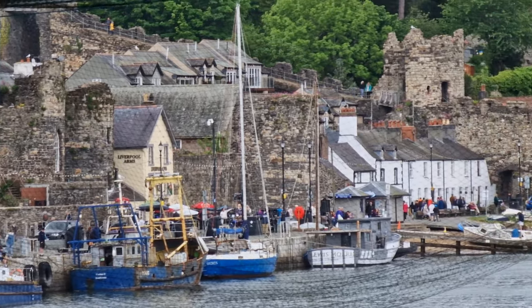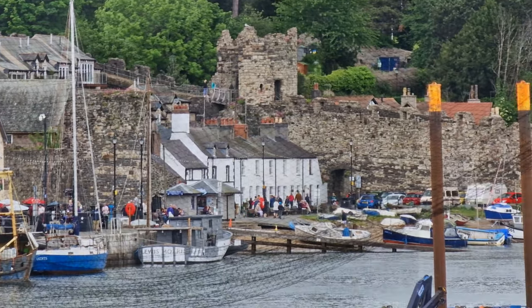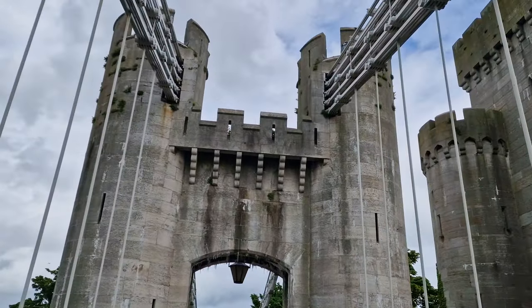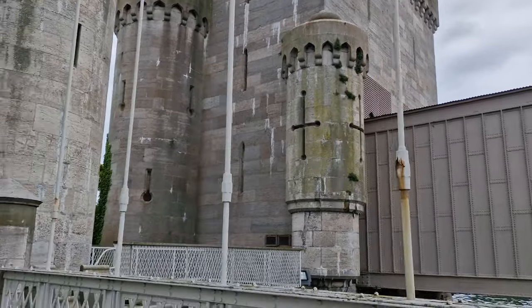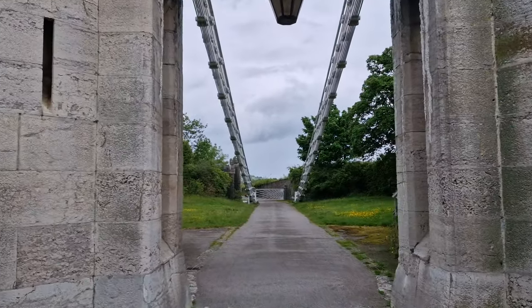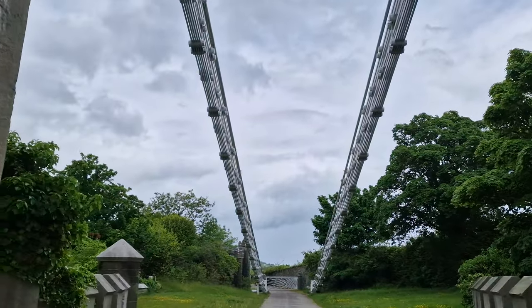There's the Liverpool Arms. It does look cool and it's all fitting with this — obviously not looking quite as old as the castle itself, but still it's quite smart, well maintained and looked after.